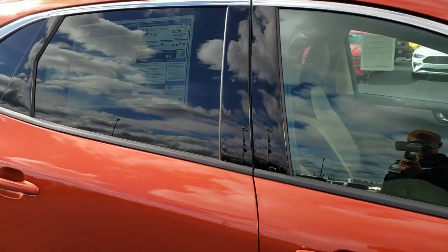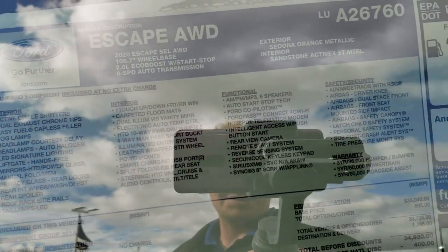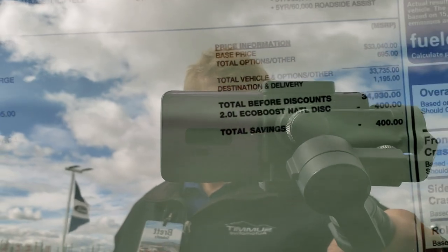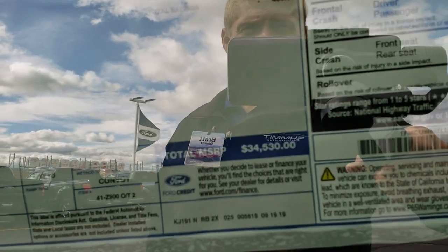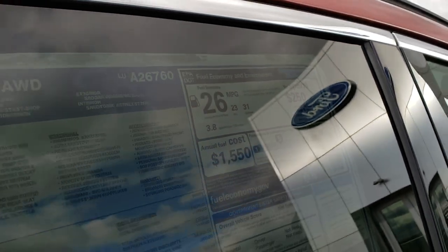Once again, this is an SEL and we'll take a look at the window sticker here. Feel free to pause the video at any point to see all the options on this particular vehicle. This one has an MSRP of $34,530. It gets 23 city and 31 highway MPGs.